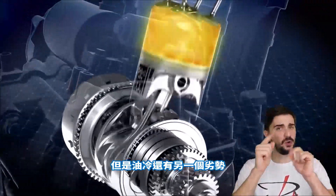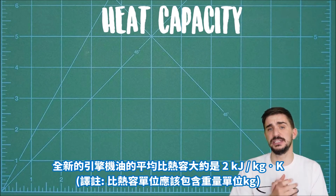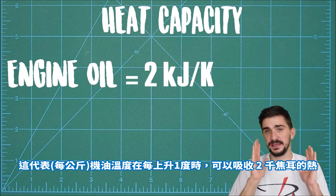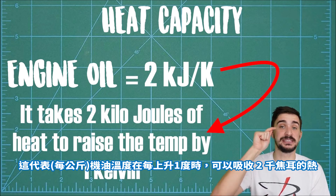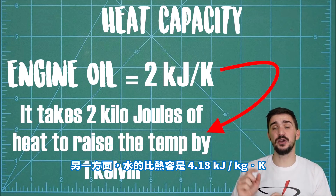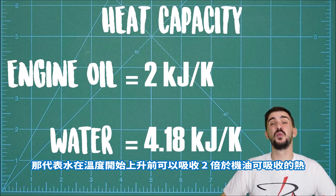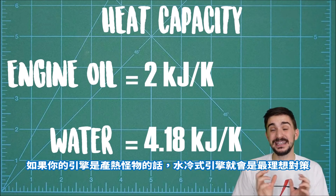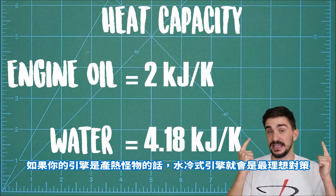But there's another drawback to oil cooling, and it has to do with the heat capacity of engine oil. Unused engine oil has an average heat capacity of around 2 kJ per Kelvin, meaning it can absorb 2 kJ of energy before its temperature increases by 1 Kelvin. Water, on the other hand, has a heat capacity of 4.18 kJ per Kelvin — meaning water can absorb roughly twice the amount of heat before its temperature starts increasing, making it the ideal solution for cooling engines that generate a lot of heat.